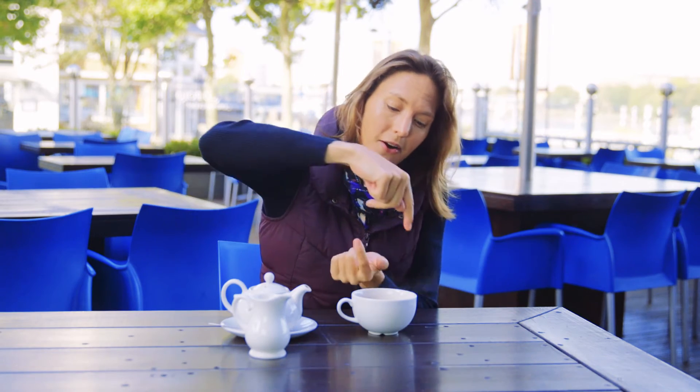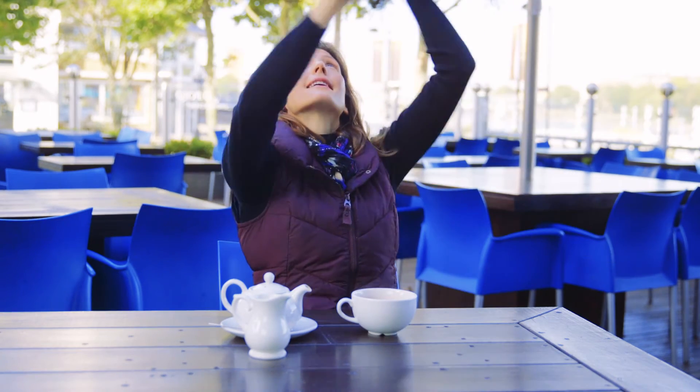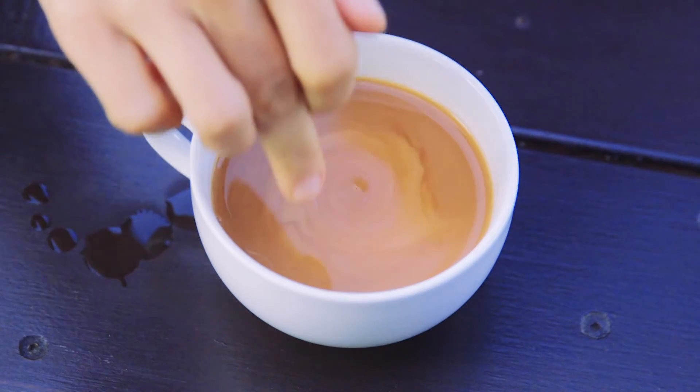And when we get those big storms that come over Britain, those days where it keeps changing, that's what's happening. It's the arms of the swirl passing over the top of us, because those two fluids — the warm and the cold air — don't just mix like that, they swirl around, and that is exactly what's happening in the teacup here.